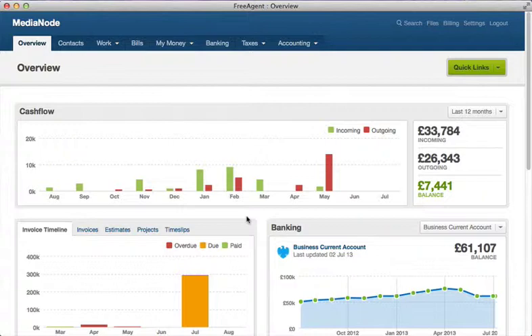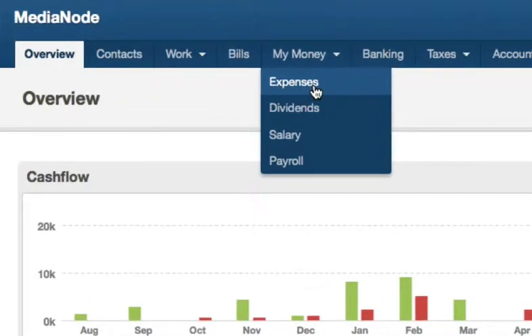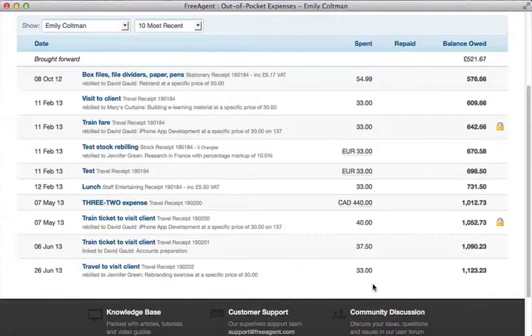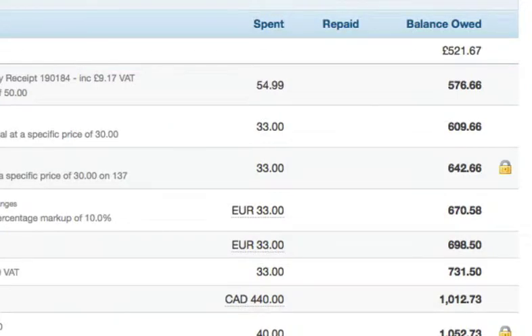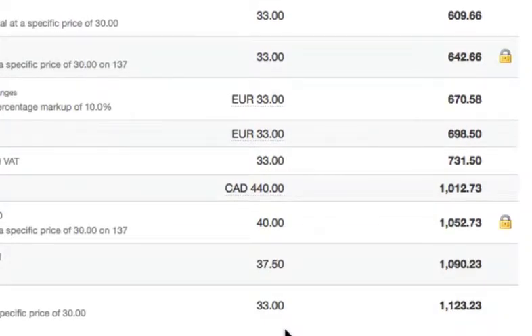In FreeAgent you'll notice a heading called either 'My Money' or just plain 'Expenses'. Click here and you'll see a list of any expenses you've already recorded. The software also tells you how much this team member is owed by the business, which is useful when it comes to paying them back.